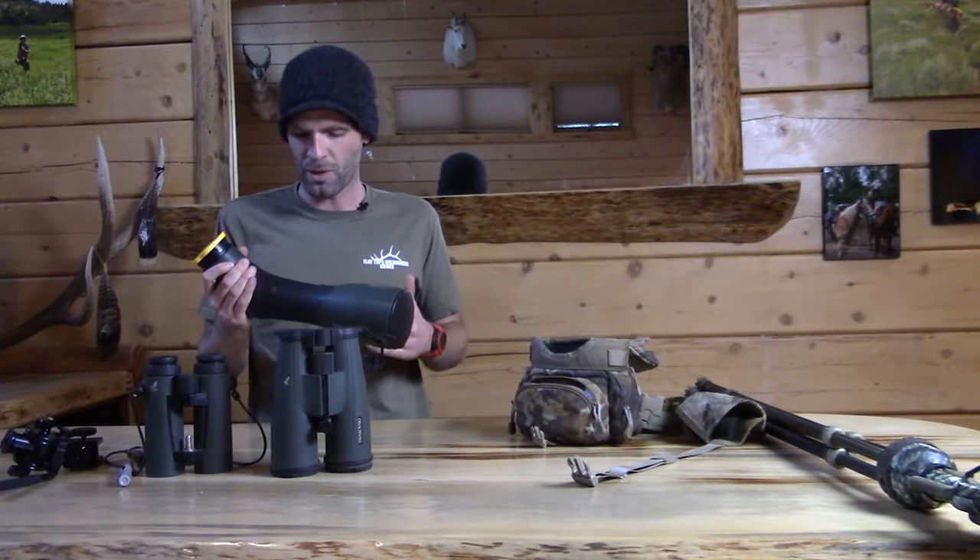Those are your three main optics. Everybody's got to have a chest binocular — you should be looking at game with a chest binocular, not the scope of your rifle. That's a given.